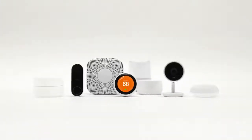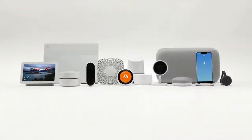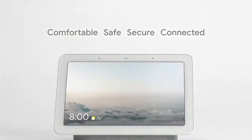Welcome to Google Nest. Nest and Google Home have come together to create a more helpful home for you — a home where all our products work seamlessly together to help you stay informed, feel more comfortable and safe, keep an eye on things when you're away, and connect you to friends and family.